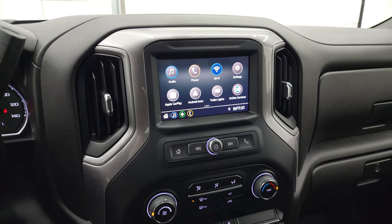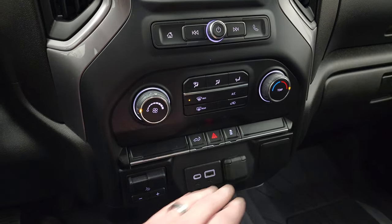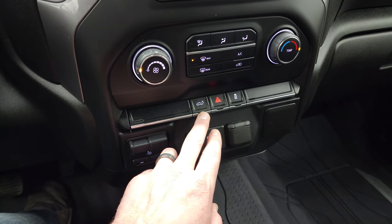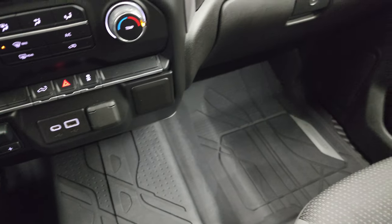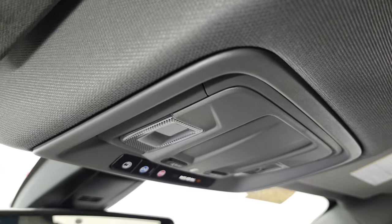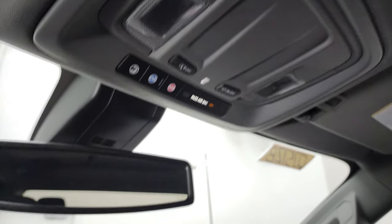It has Bluetooth capabilities to hook up to your phone and talk through the speakers. You get your climate controls, a factory brake controller, USB and USB-C ports, power drop-down tailgate control, 12-volt power point, stability control, and of course your hazard lights. The passenger side floor mat and seat are in excellent condition — no rips or tears. It smells very clean inside this truck. The headliner is in fantastic condition and you do get OnStar capabilities as well as an SOS button and map lights.